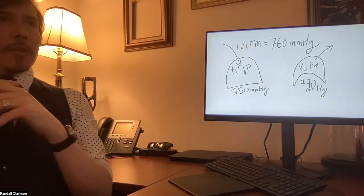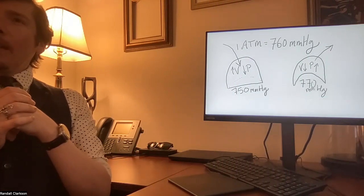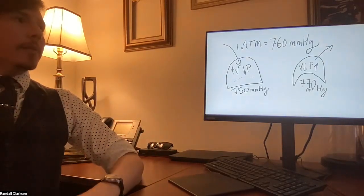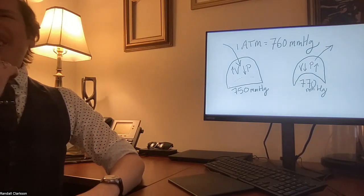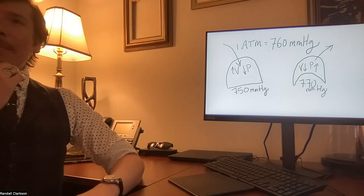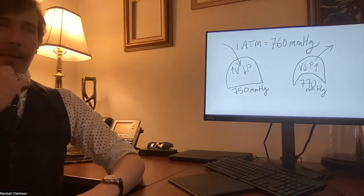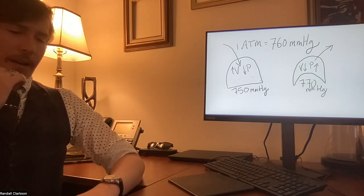Dalton's law: each gas has a partial pressure, and all the partial pressures added together equal the total atmospheric pressure. Nitrogen is the major component of air, oxygen is quite a bit less, and CO2 is way less than oxygen.